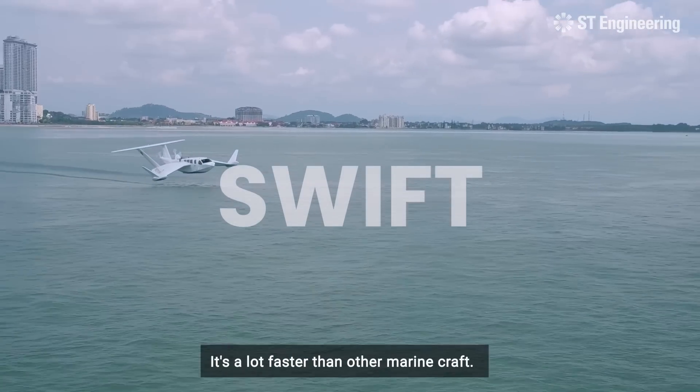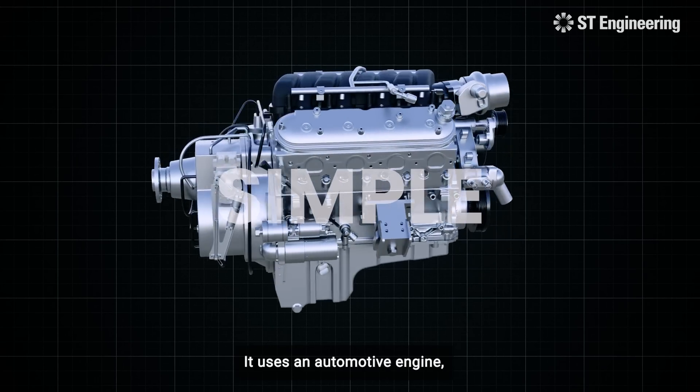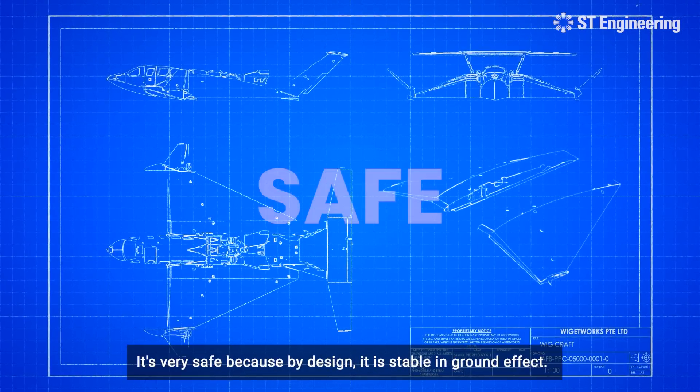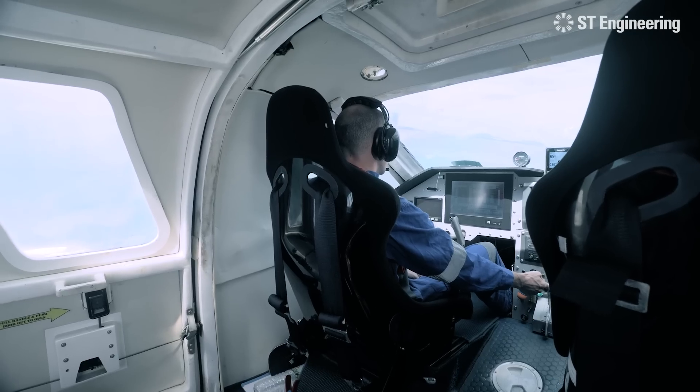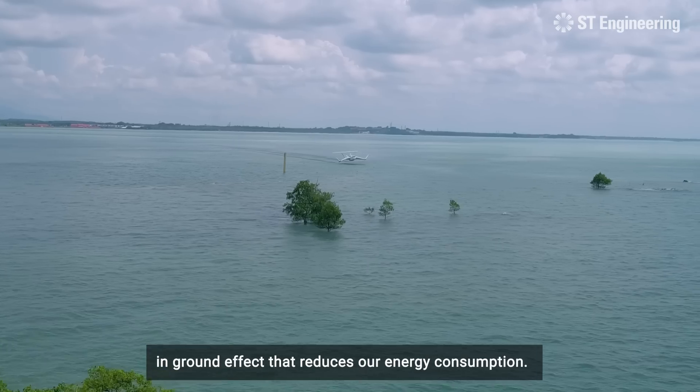The AirFish is swift — a lot faster than other marine craft. It uses very simple parts: an automotive engine, which is very simple to use, and gasoline, which is simple to obtain. It's very safe because by design it is stable in ground effect. It's sustainable because the increased efficiency in ground effect reduces our energy consumption.